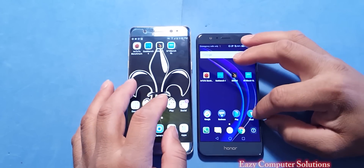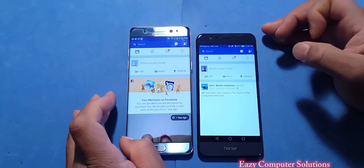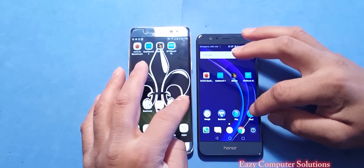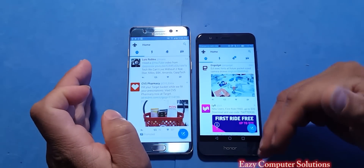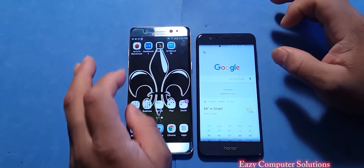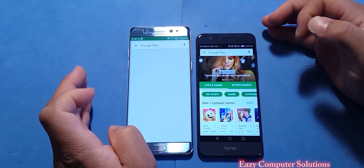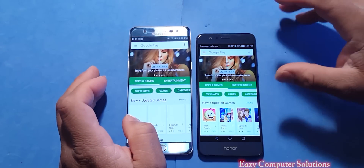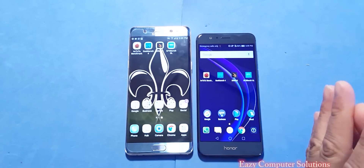Let's open some social media. Facebook opened up the same on both devices. Twitter opened up faster on the Honor 8 versus the Galaxy Note 7. Opening the Play Store, it definitely opened faster on the Honor 8. Overall, both devices give kind of similar scores — the Honor 8 beat the Galaxy Note 7 in some benchmark tests and also in app opening on some of the tests.